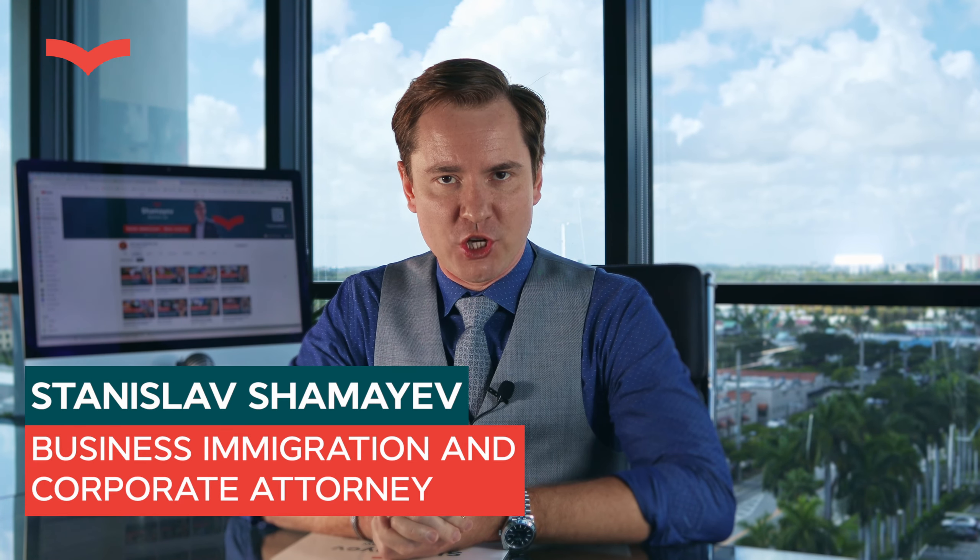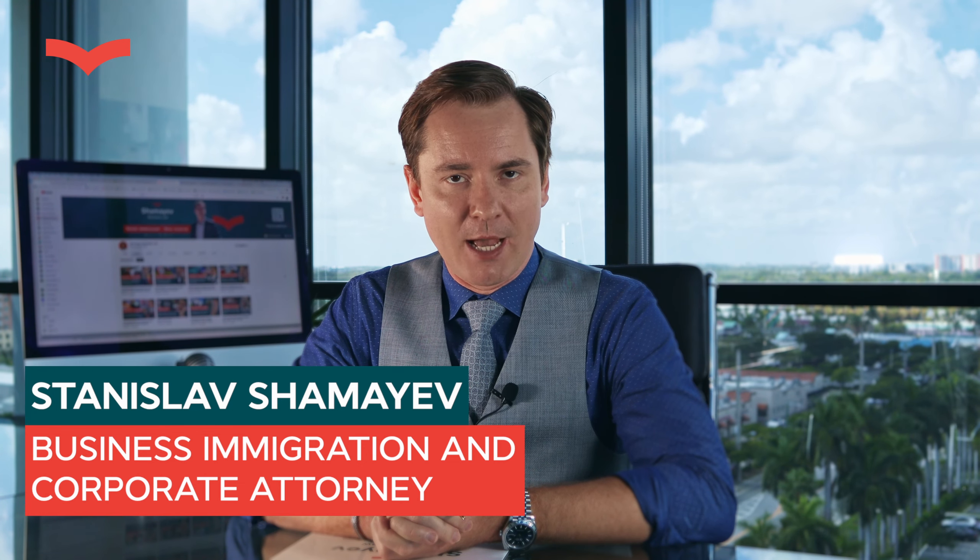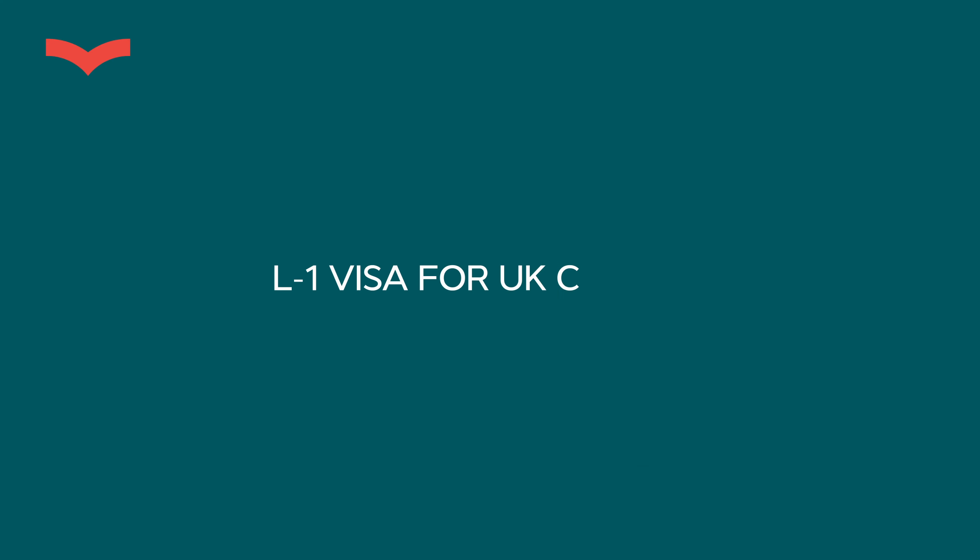Hello, my dear friends. I'm Stanislav Shamaev, a licensed business immigration and corporate attorney in Miami, Florida. Today we're going to be discussing a very exciting topic: L1 visa for UK citizens.